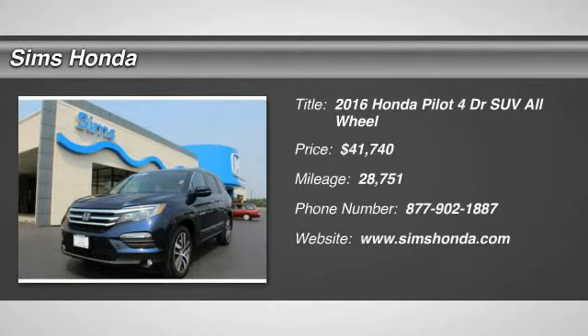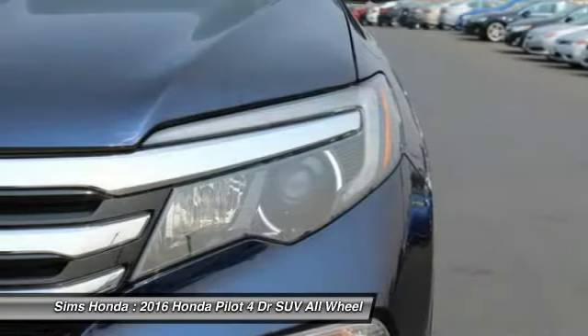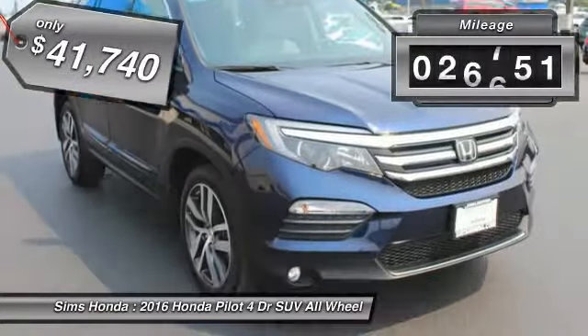Stop by and take a look at this 2016 Pilot — optimal utility, indulgent interior, powerful performer. You'll be ready for almost anything in the Honda Pilot, and it is priced below $45,000. This vehicle has less than 30,000 miles.